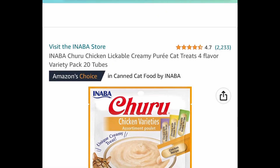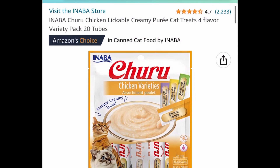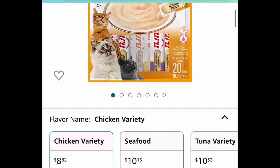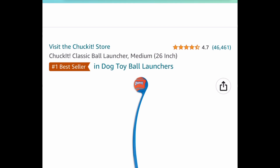Here we have this Churu lickable creamy puree cat treats — four flavors variety pack, 20 tubes. This one is currently price dropped down to $8.82 instead of that $20 price tag.